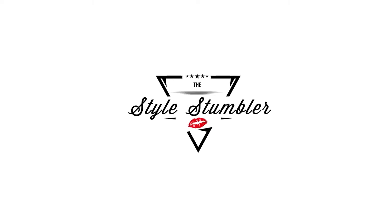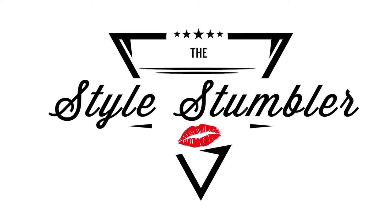Hey, I'm Stephanie, and it's time to talk about makeup. Welcome to Makeup Monday.